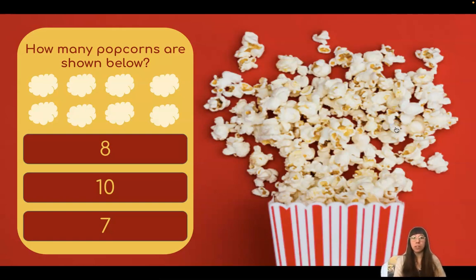How many popcorns are shown below? Let's count and find out. One, two, three, four, five, six, seven, eight. There are eight popcorns.